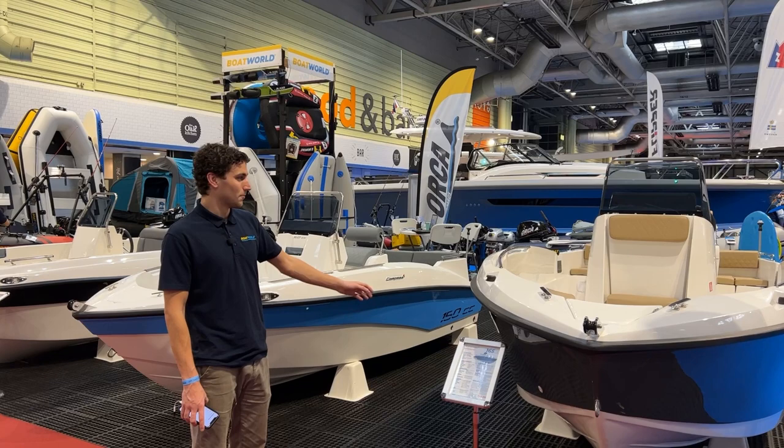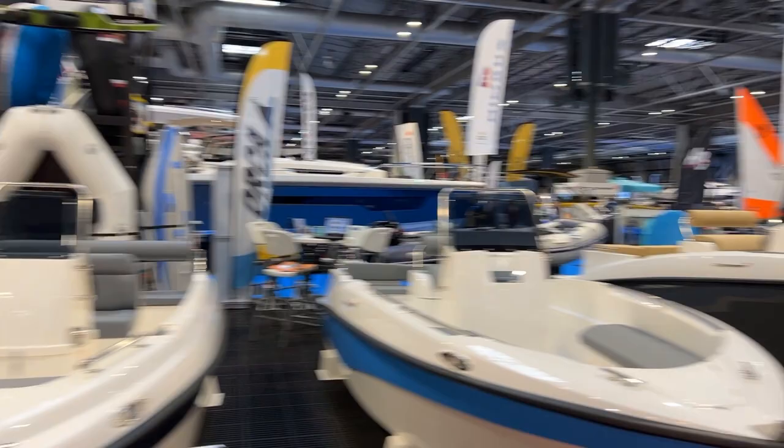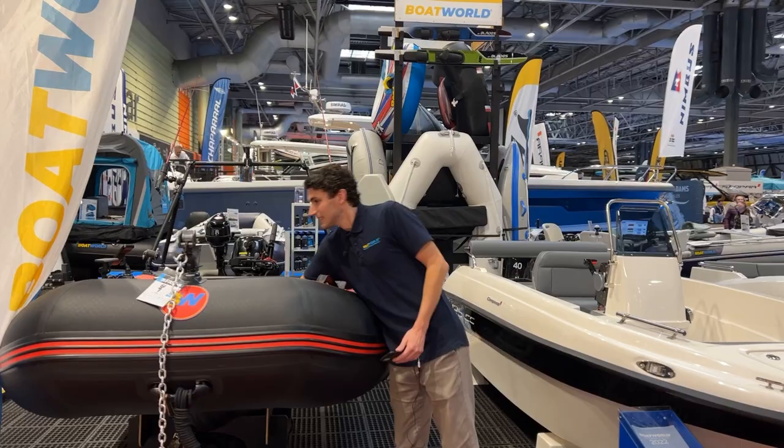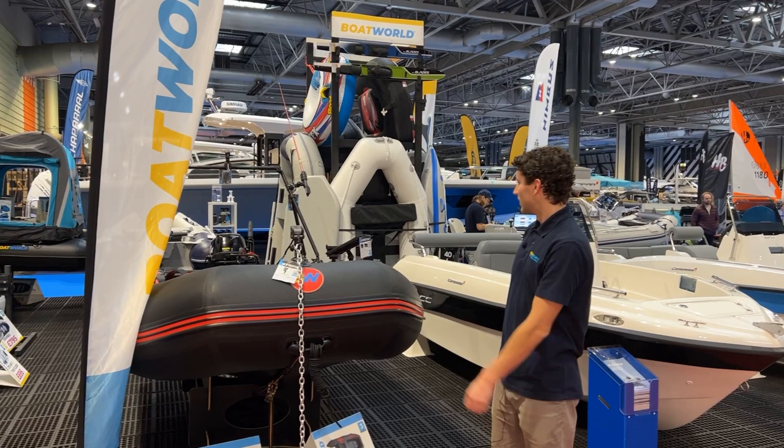We've got the Carbon Pro, which is the range we introduced last year — a good solid fishing boat. We've got an aluminium deck in here and it's all kitted out with Berica: the Berica A-frame, the anchor, fish finder set up — ready to go really. We've got a 20 horsepower on the back of that, and you can have plenty of fun with this one.